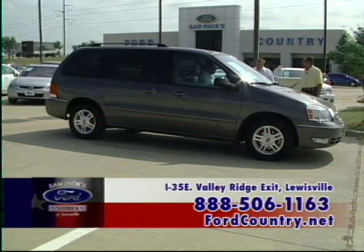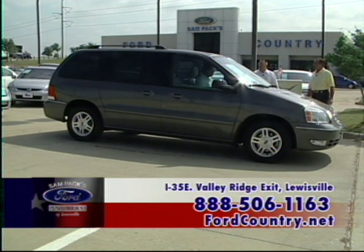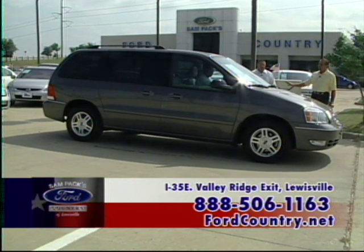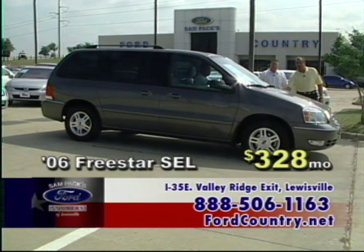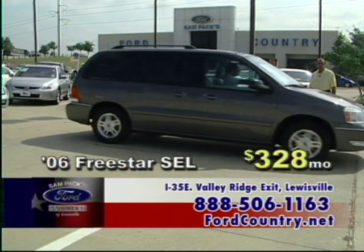Another people mover — a 2006 Freestar SEL. How'd you get that? I got lucky! Leather, quad seats, full power equipment, CD, alloy wheels, keyless entry, dual power sliding doors. This is again a certified pre-owned vehicle — $328 a month. I've lost my mind — come on down.